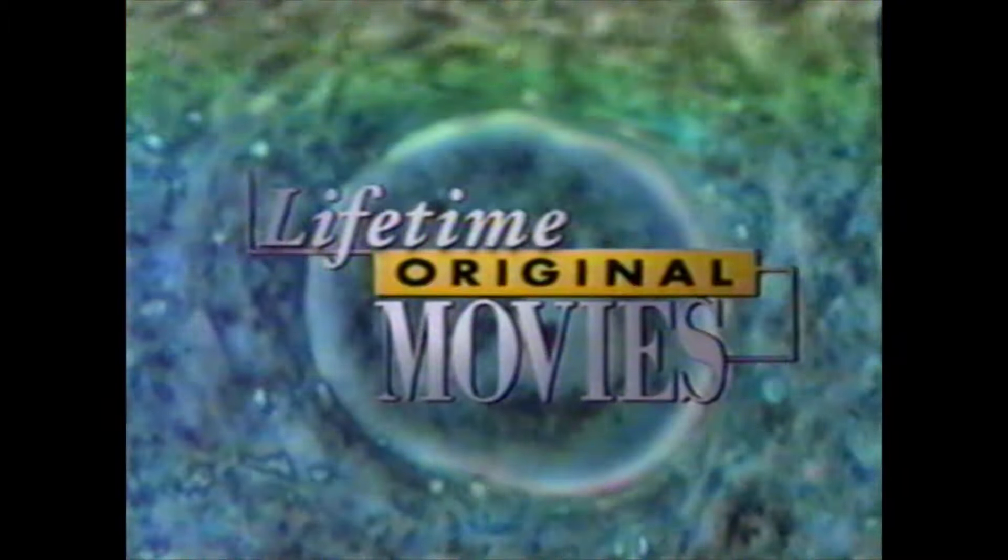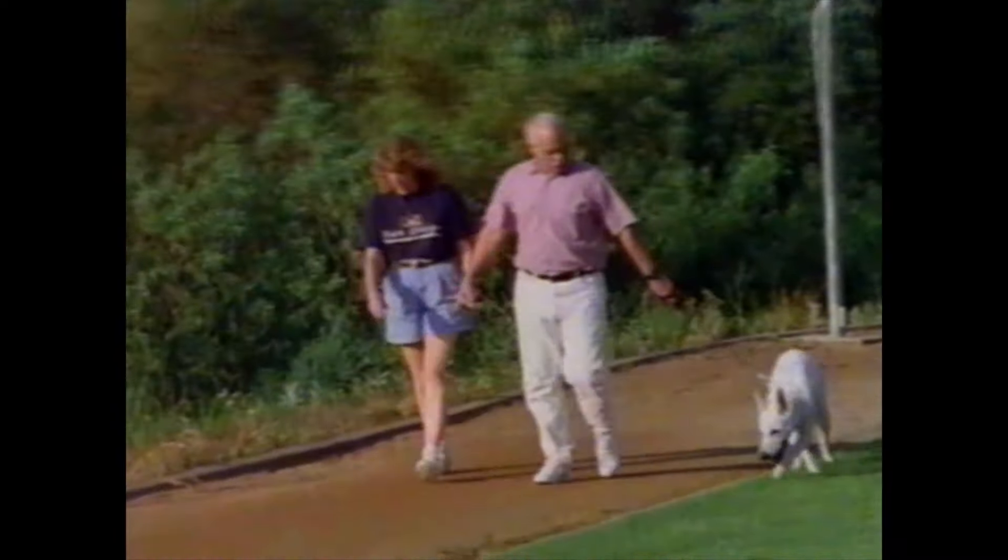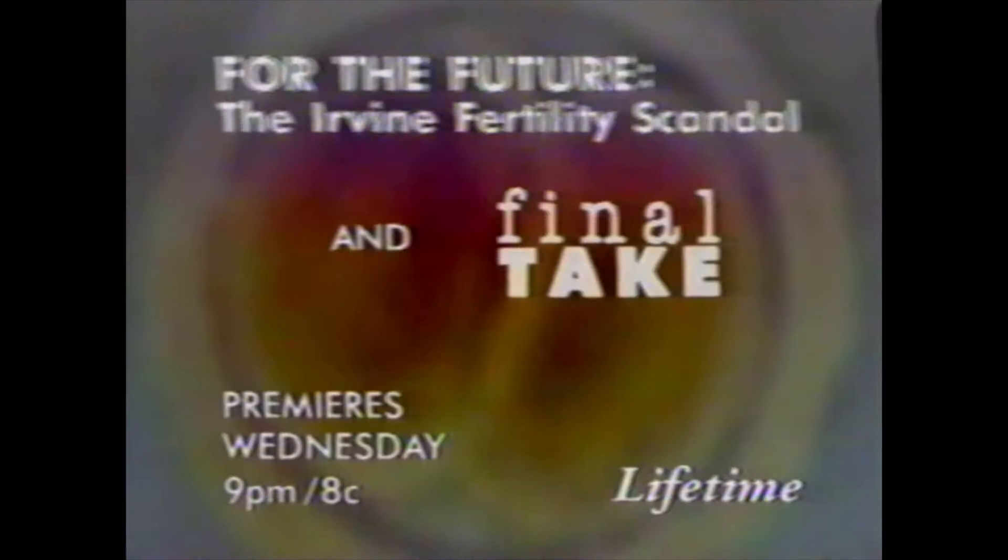A Lifetime Original Movie. You have tried to get pregnant before? For 10 years. One woman risked her life to have a baby. Help me! The other risked everything for the truth. I'm not going to stop until someone breaks this. Marilu Henner, Linda Lavin. Based on actual facts. For the Future — the Irvine fertility scandal. Then stay tuned for Final Take and meet the real people involved in the case. For the Future and Final Take — premieres Wednesday night at 9 on Lifetime. Television for women.